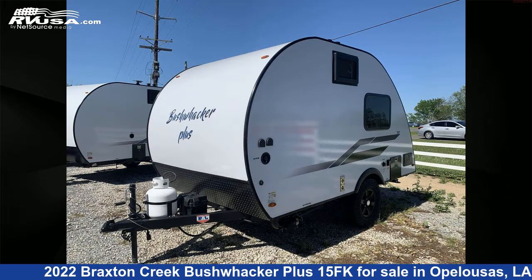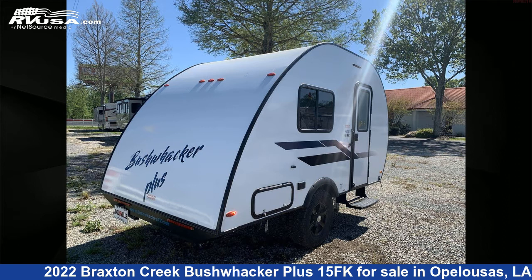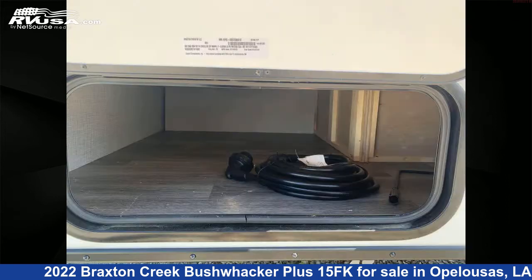This new Braxton Creek is 15 feet 6 inches in length and features sleeps 2, air conditioning, auxiliary battery, external shower, leveling jacks, smoke detector, spare tire kit, water heater, refrigerator, stove top burner, carbon monoxide detector, and 18 gallons fresh water capacity.